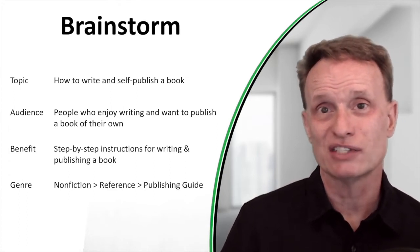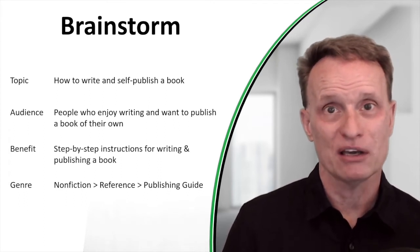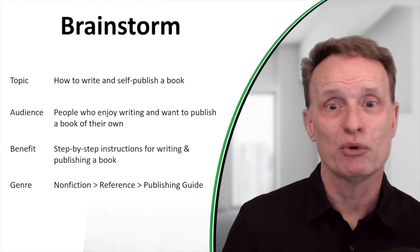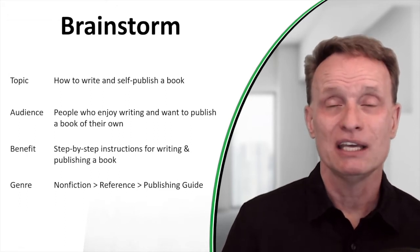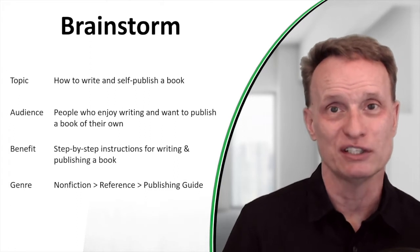So go through this exercise right now. If you're working on your outline, enter in what's the main topic of your book, who is the audience, what benefit will they get from your book, and what genre and category might your book be in? Once you have that down, it'll be much easier to brainstorm the ideas and topics that should be in your book.